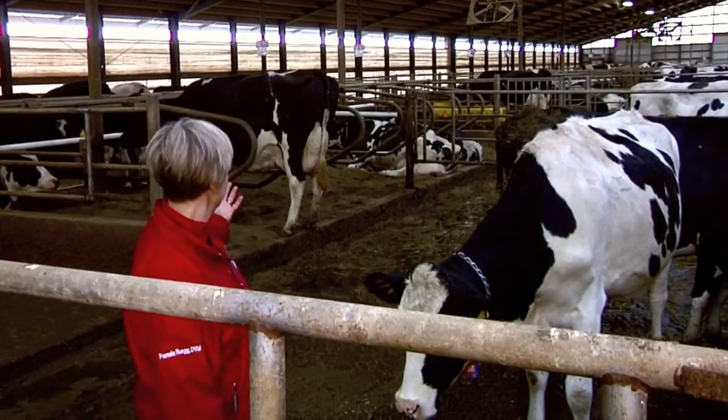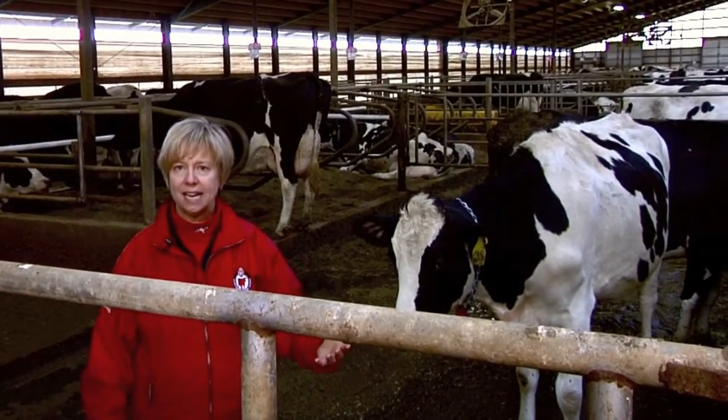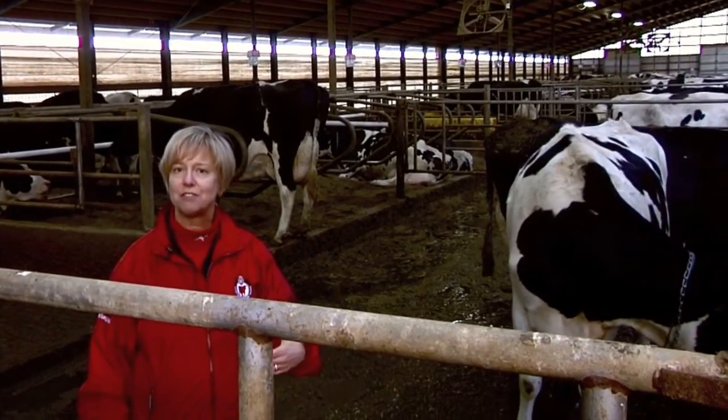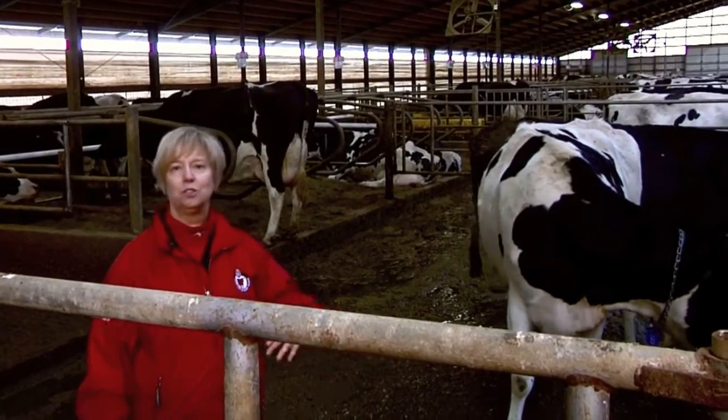This pen is simple to set up — it's just set up with gates. It holds eight cows, and these eight cows are milked last. The milking equipment is washed after that group is milked so there's no chance for the milk from these cows to infect other cows.